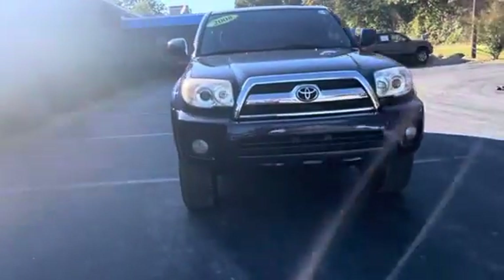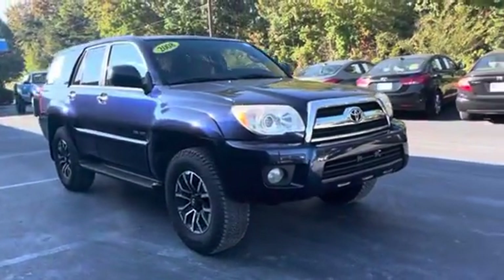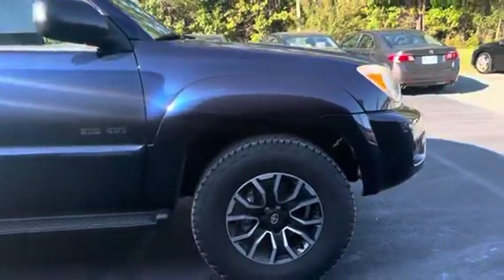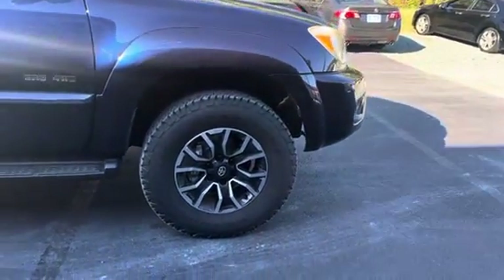This car is a sport vehicle, four-wheel drive, automatic, V6. As you can see, we did add custom rims to it, and you do have brand new tires added as well.